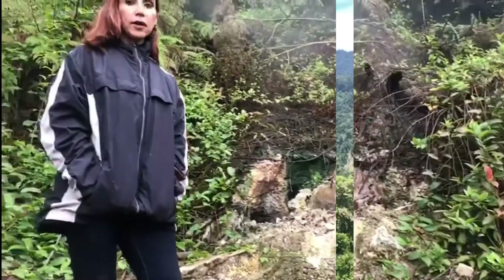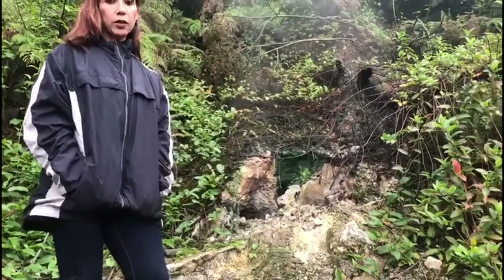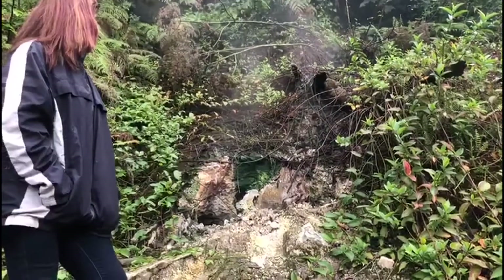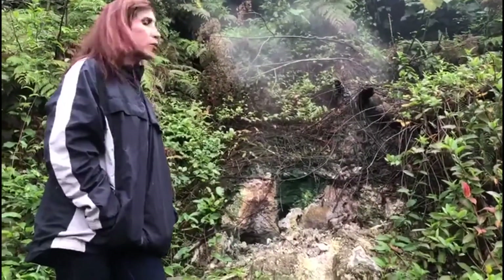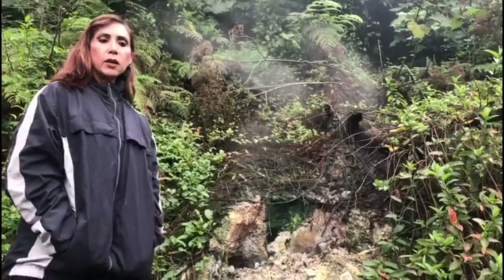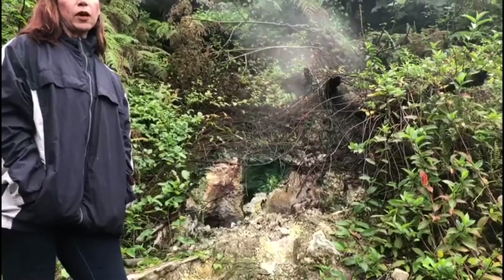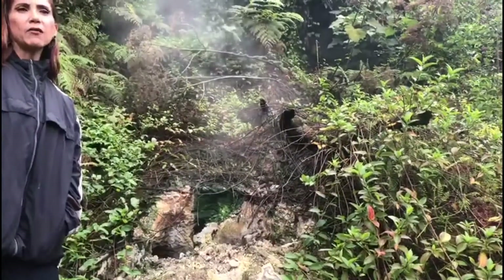We are at the back of the Turrialba Volcano, close to the edge, and we are exploring the heat coming out of it. As you can see, there is smoke coming out. And it shows that this is an active volcano — and also a live bird.